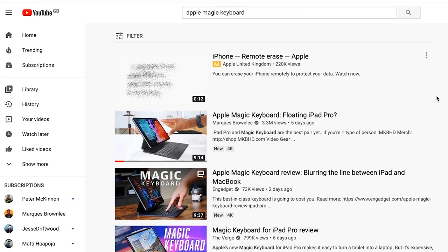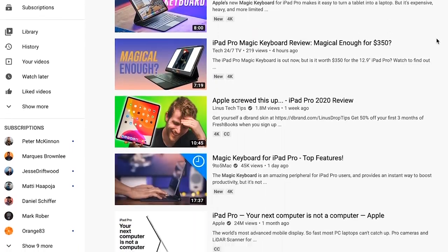Hey, welcome to DigiPro Tips. I'm Andy Edmondson and here we work smarter and not harder, which is why today we need to have a look at this Apple Magic Keyboard for the iPad Pro that has got so much hype recently because it could change the game in whether you can edit video on a mobile device and ditch your computer. Am I going to get one? Is it worth the money? Is it a game changer? Let's find out.